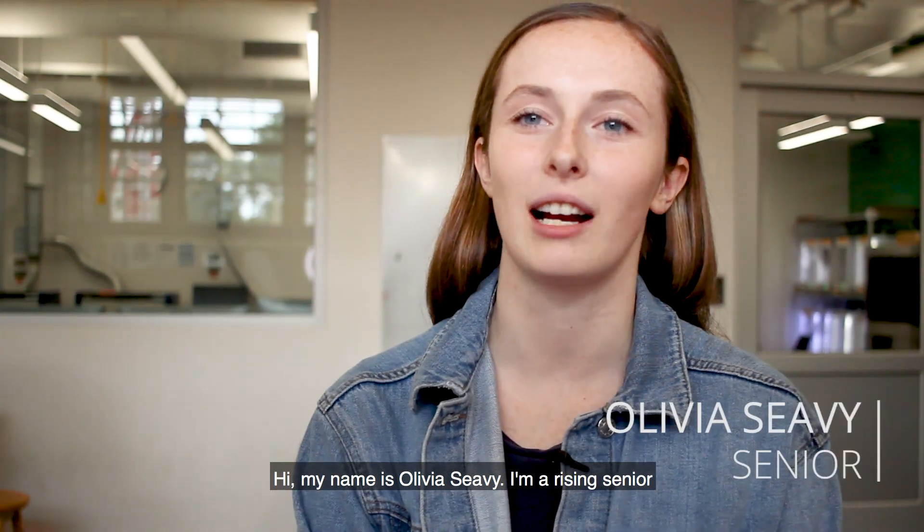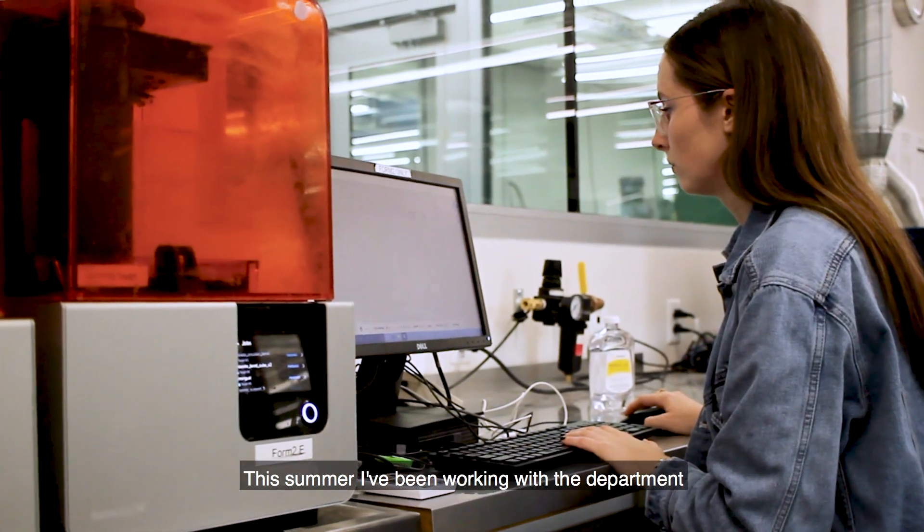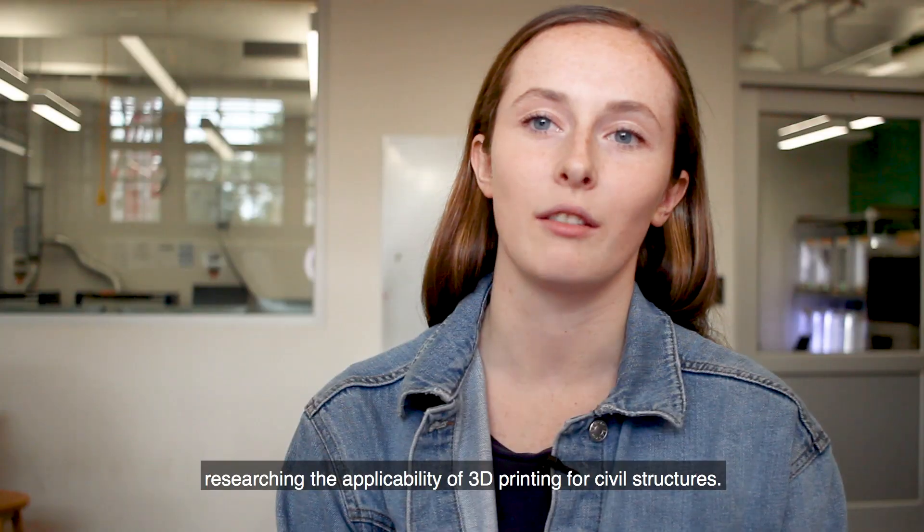Hi, my name is Olivia Seavey. I'm a rising senior in the Department of Civil and Environmental Engineering. This summer I've been working with the department researching the applicability of 3D printing for civil structures.